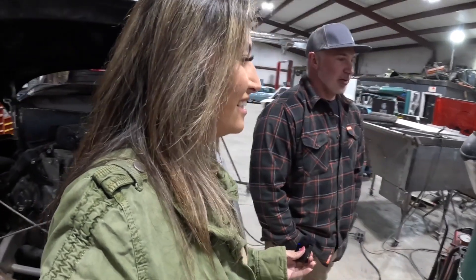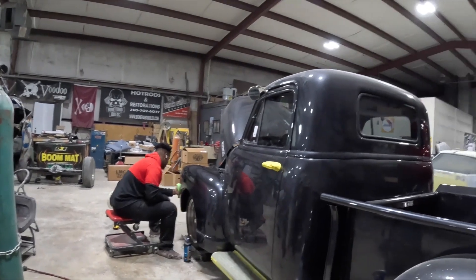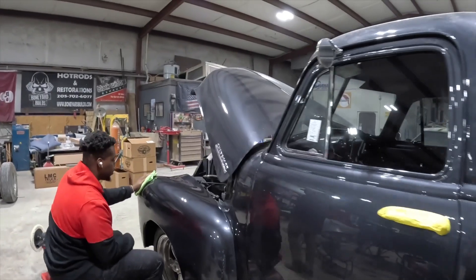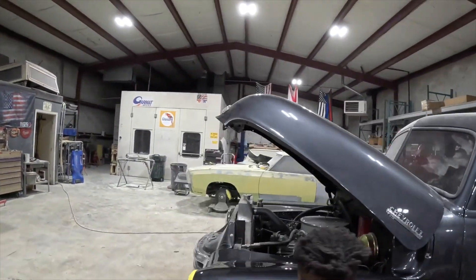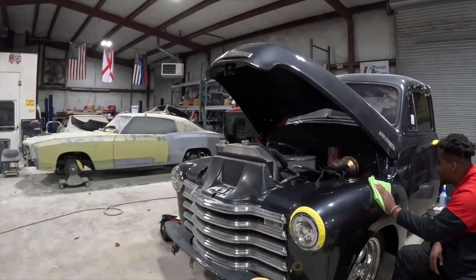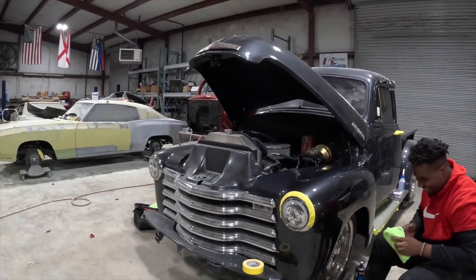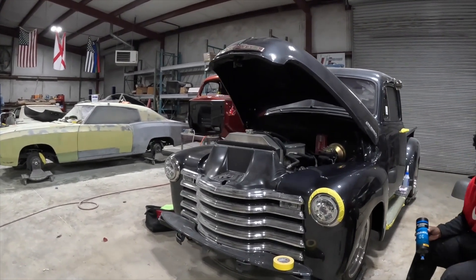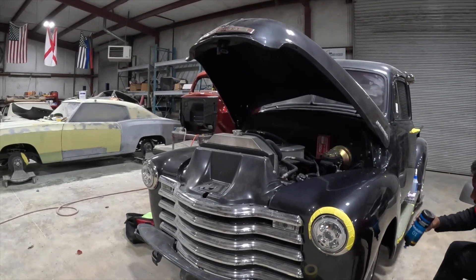This is a 53 Chevy — we're getting her ready to go home, doing a little final wet sand and polish. There are normally five of us here. This is Javon — he's not full-time, he's got a day job, but he helps us in the afternoons. Why wouldn't you want to come here after work and work on these trucks?